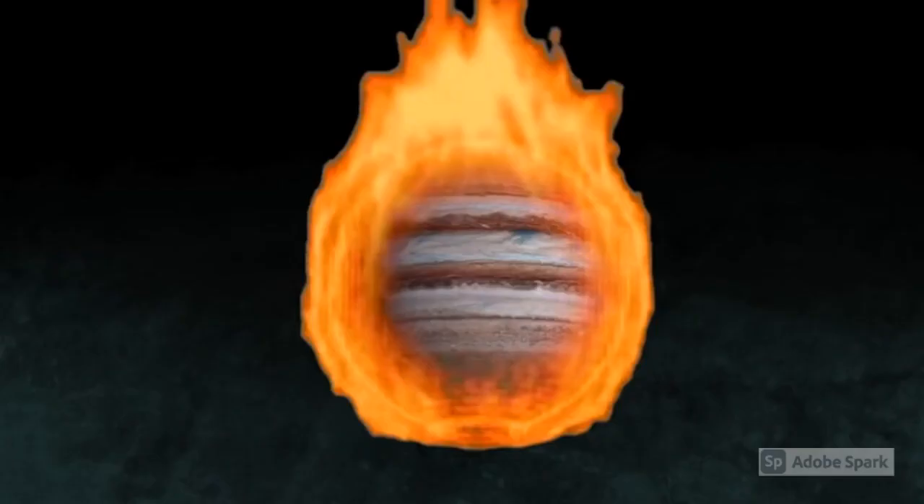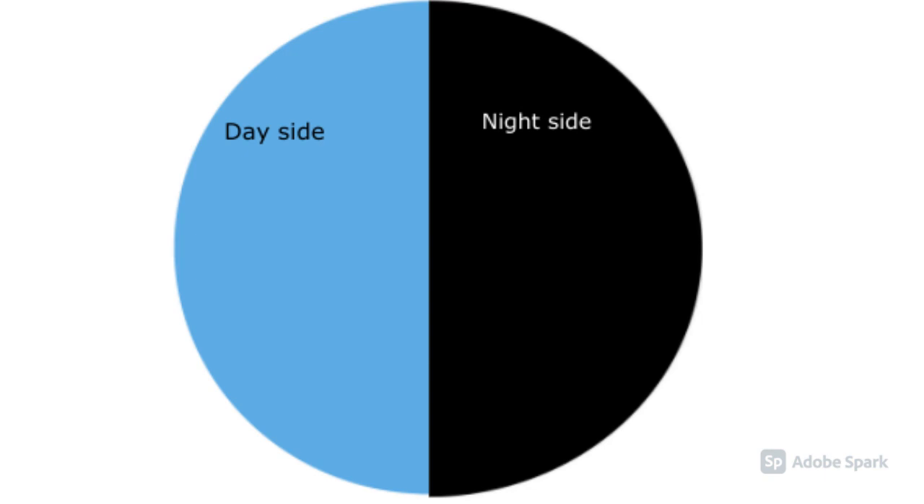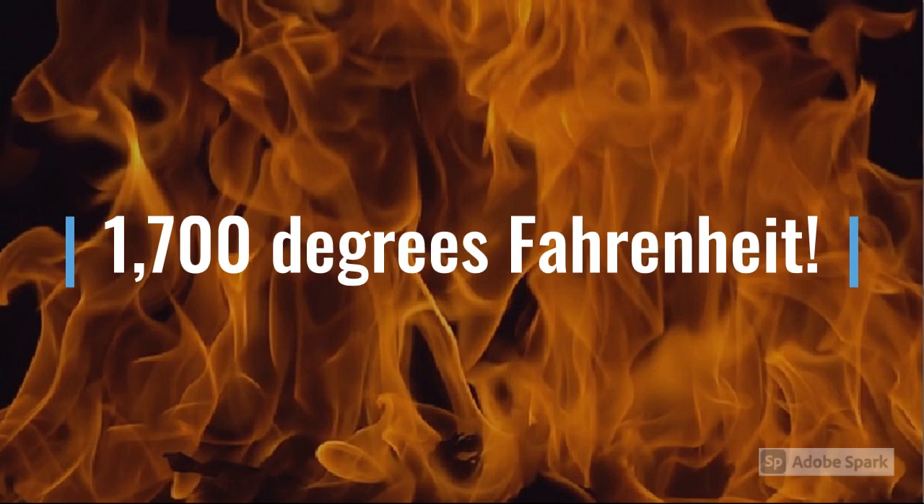Another terrifying fact is this — Number 3: It is so hot there! Astronomers say that this exoplanet is a hot Jupiter, which means that it is a gas giant like Jupiter, but unlike Jupiter, it is extremely close to its star. Because of this, HD 189733 b is tidally locked with its star, which means that one side is always facing the star while the other is always turned away.